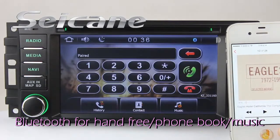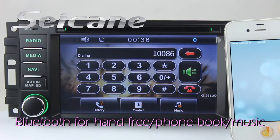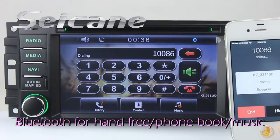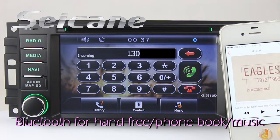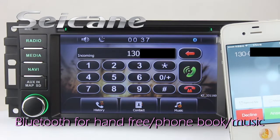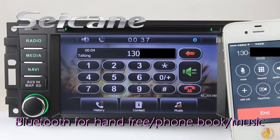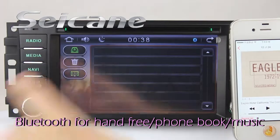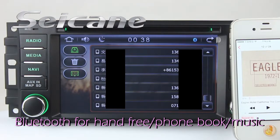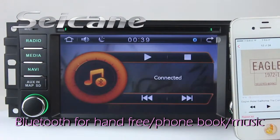It has CSR Bluetooth driver. You can dial numbers on the screen directly, answer calls on the screen, download phone book, and listen to music from the phone.